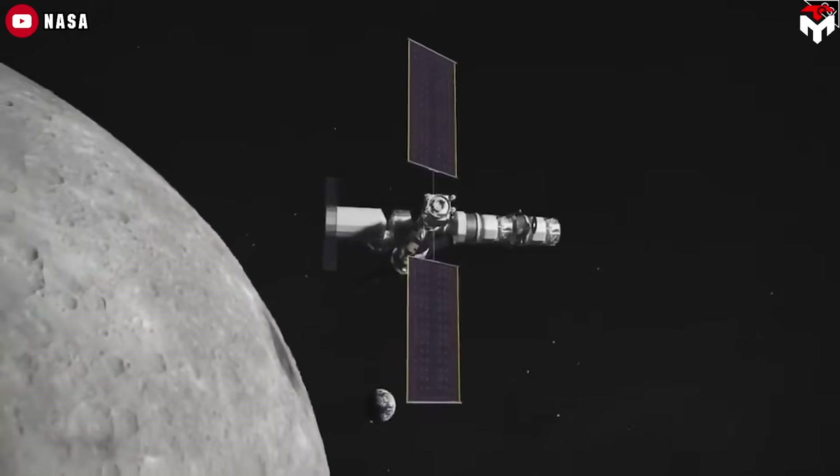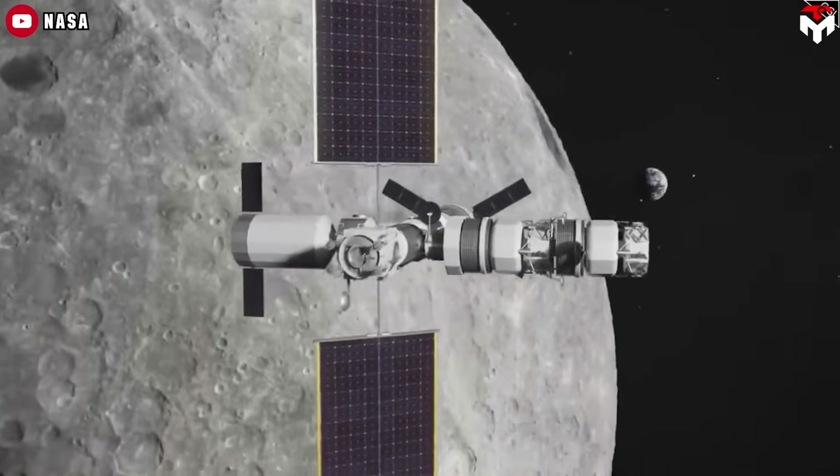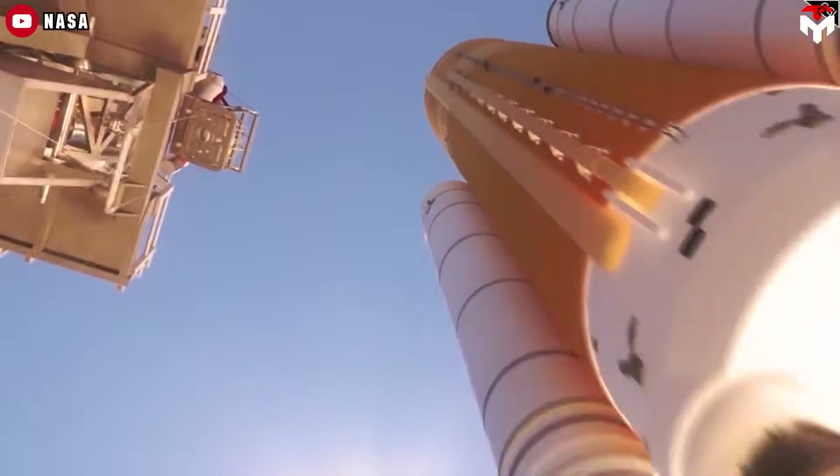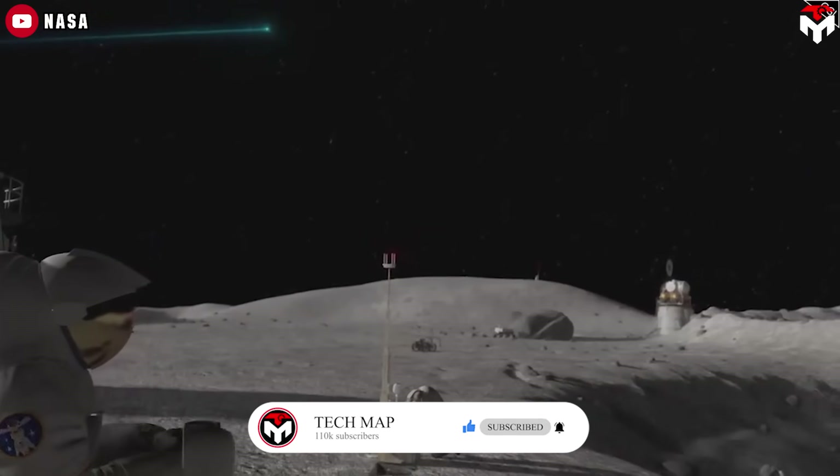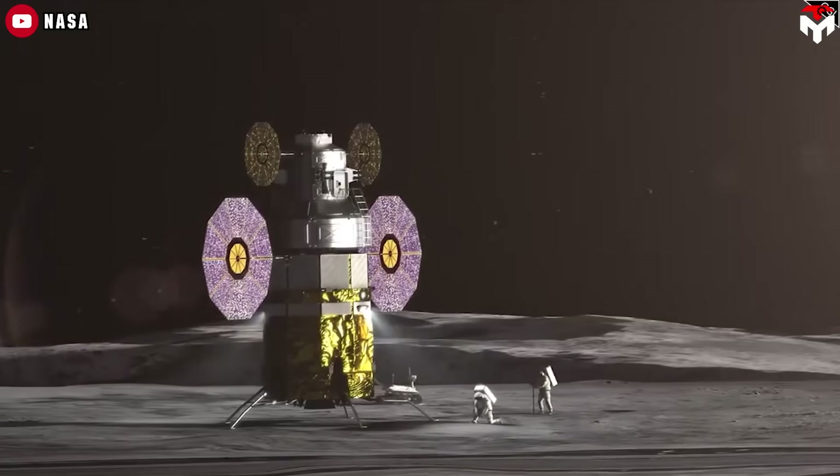A deep space Dragon isn't just a cool engineering feat, it's a smart move. It offers an affordable and ready-to-go solution that fits seamlessly with the pressing objective of getting humans back to the moon ahead of China.